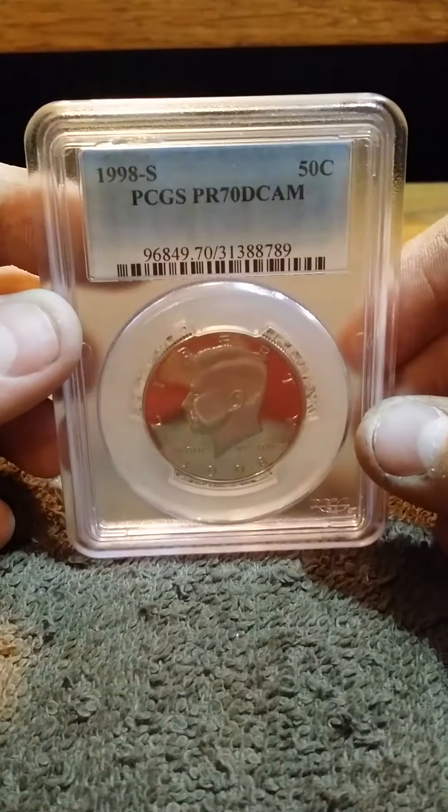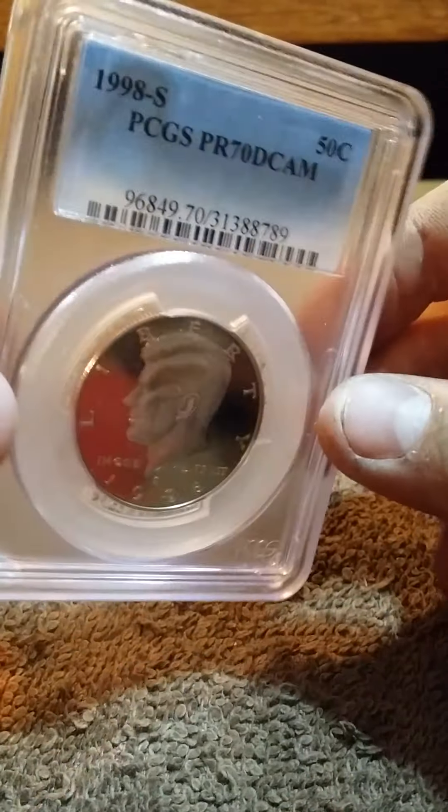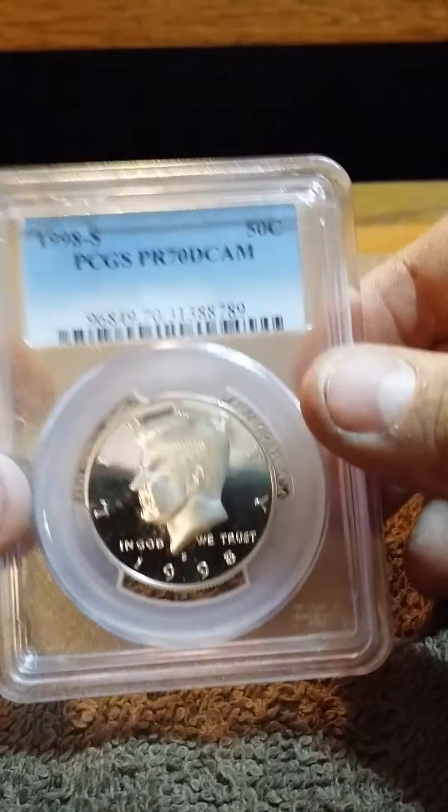This is a 1998 S proof 70 deep cameo. Stuff's packed in here.